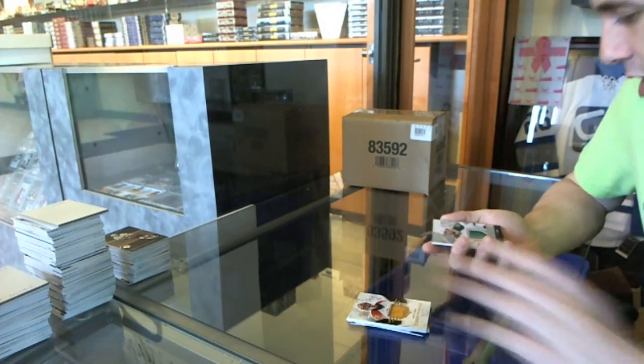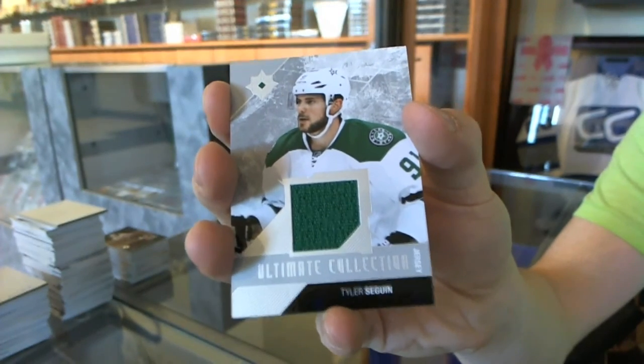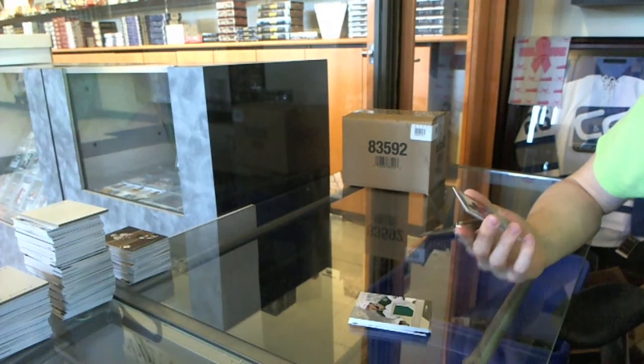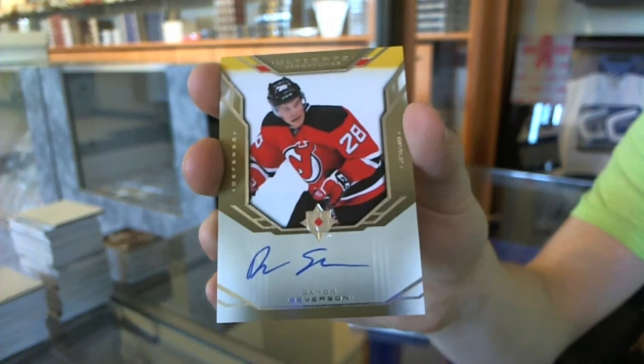We've got a base jersey numbered to 99 for the Dallas Stars — Tyler Seguin. And we've got a retro ultimate signatures for the New Jersey Devils — Damon Severson.